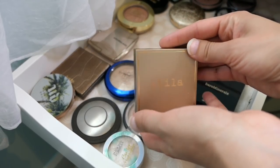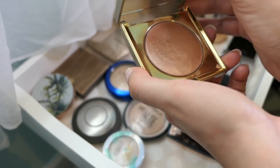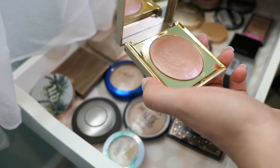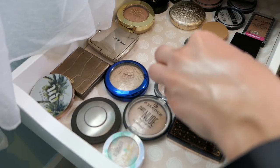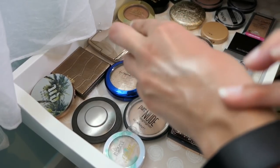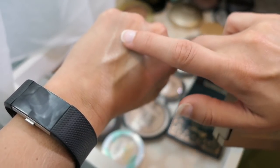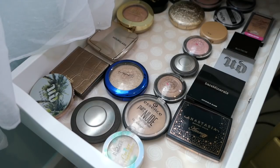We're going to go with the Stila Heavenly Hues in Kitten. I really like putting this over my foundation and then adding all the powder products. Sometimes I'll put it over powder products and it does wear nice that way, but my preference is honestly to put it on top of my foundation. You can see it right there — so pretty. Having everything laid out on rotation just makes this all so effortless, like, alright, next up, next drawer, let's go.